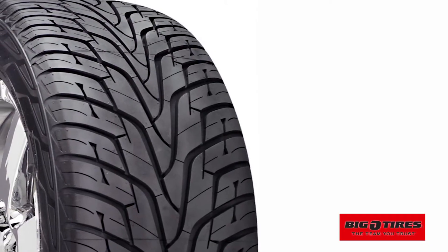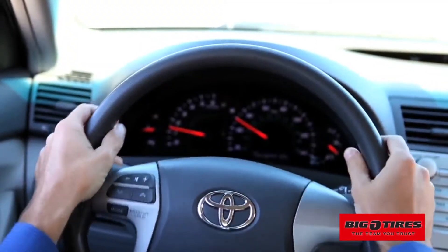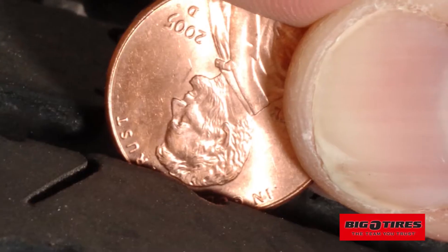I know a guy whose total knowledge of tires is that they're black and round. But tires give your car grip, they help you steer, and they even impact how well your car stops. So how do you know when to replace them? Remember the old trick of using an upside down penny?